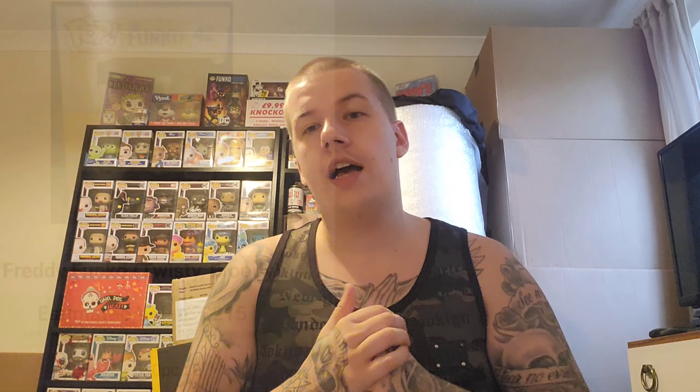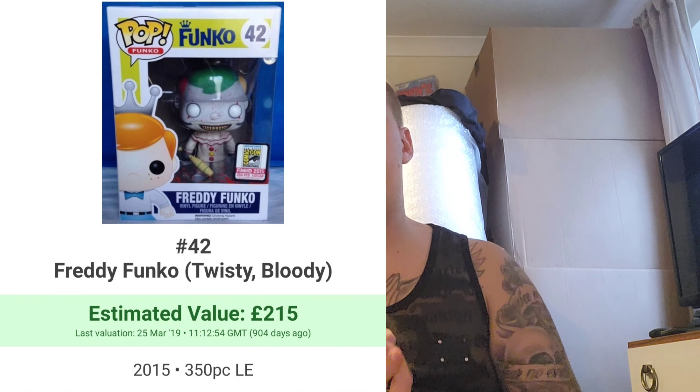Number 6 is from a TV series I really enjoy — one of my favourite characters — and that is the Twisty Bloody. I already have the normal Twisty from American Horror Story and I'm looking to get the Comic Con version, which is valued at about £50. The Freddy Funko version is roughly £215 and is a 350-piece. The last one sold around 2019 or 2020, so you're probably looking at more like £300 to £400 now.